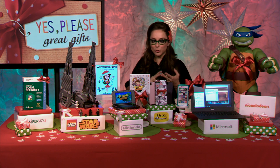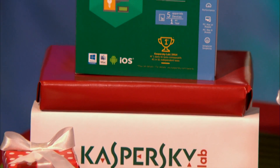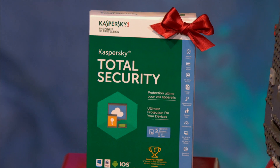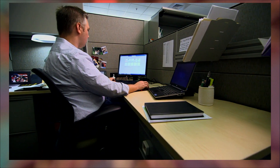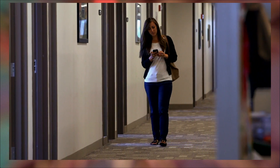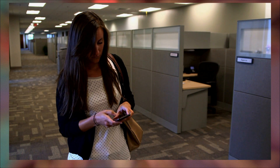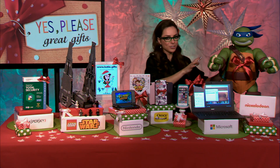We switch gears because we've got to talk about online security. We're buying laptops, tablets, and computers — how about we get them protected? Kaspersky Total Security will protect up to five devices and works for PC, Mac, and Android. You take control of your privacy, money, and identity. They also have a new privacy feature that protects you from websites tracking you and also protects your webcam. Kaspersky Total Security is $99.99 per year for up to five devices.